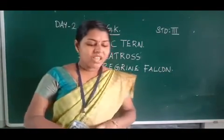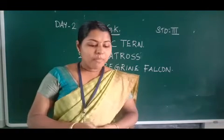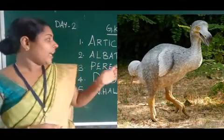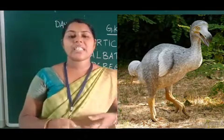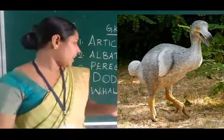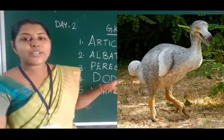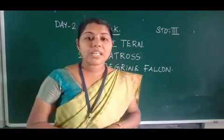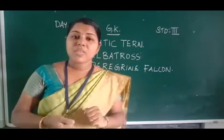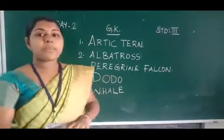4th question: Which bird became extinct in Mauritius in the 17th century? Mauritius — this bird is extinct. The answer is Dodo. Dodo. This bird became extinct in Mauritius.